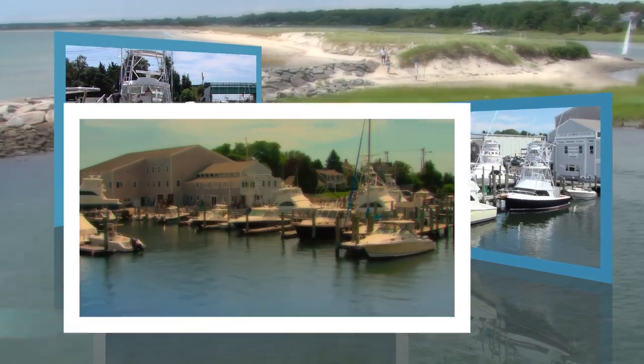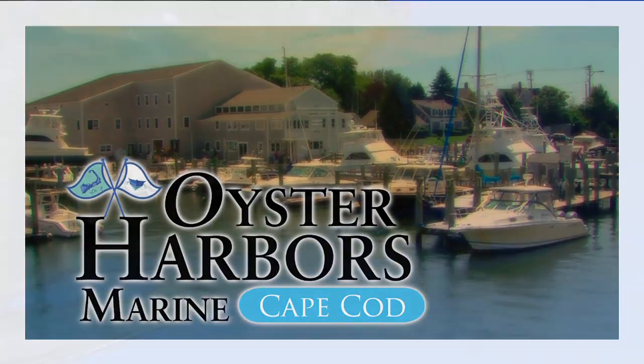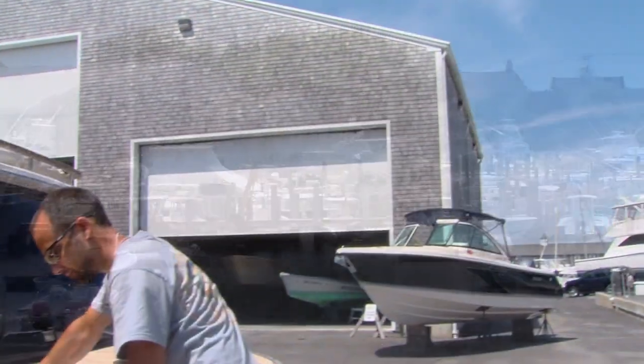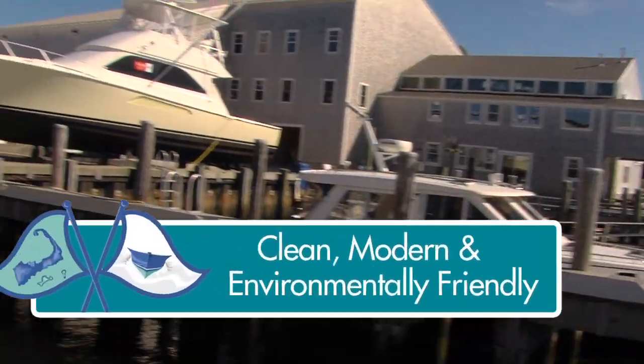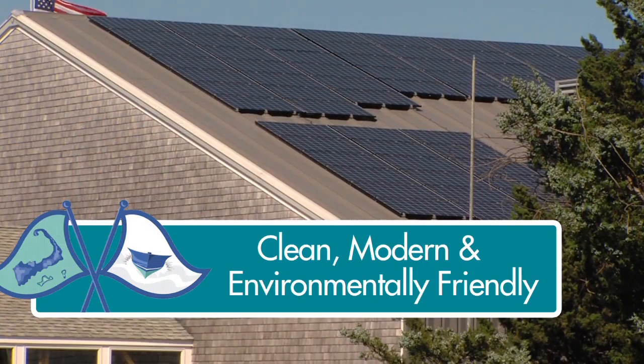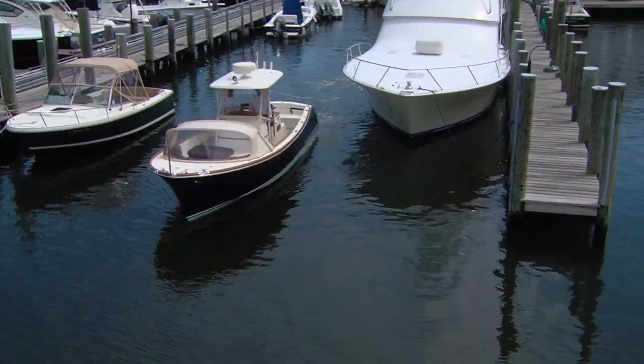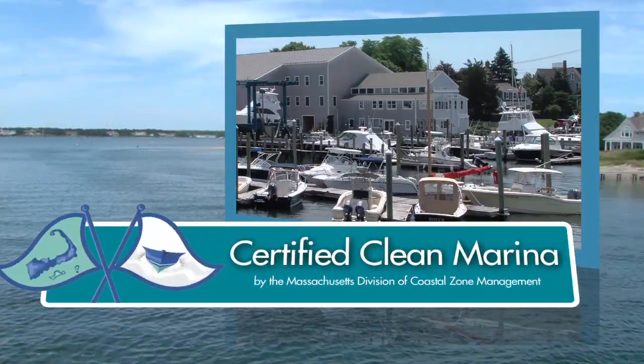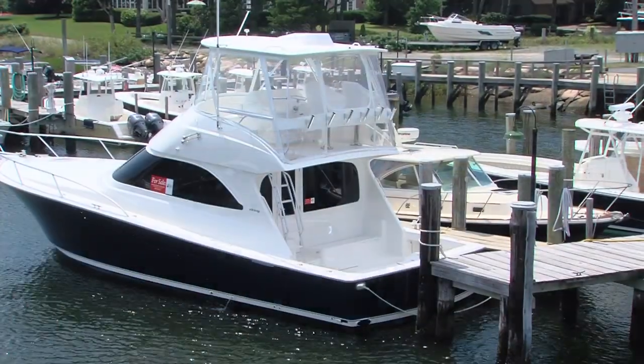Oyster Harbors Marine is a full-service marina located on Cape Cod in Osterville, Massachusetts. Established in 1987, we've recently given our facilities a clean, modern, and environmentally friendly look. And we're proud to be certified as a clean marina by the Massachusetts Division of Coastal Zone Management.